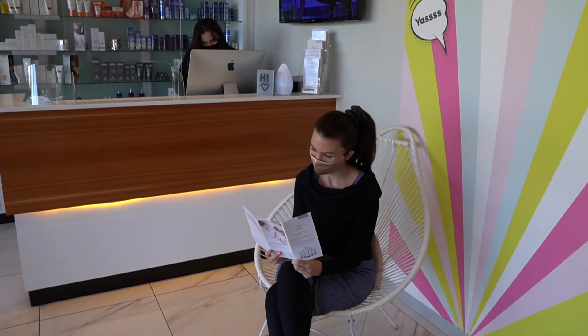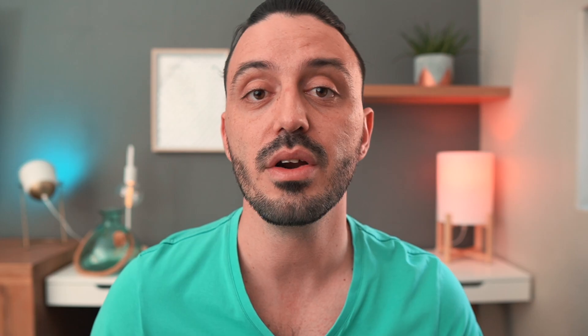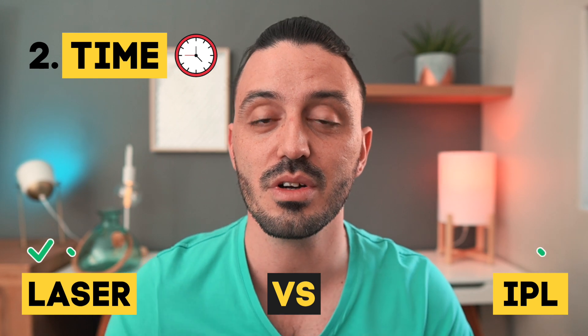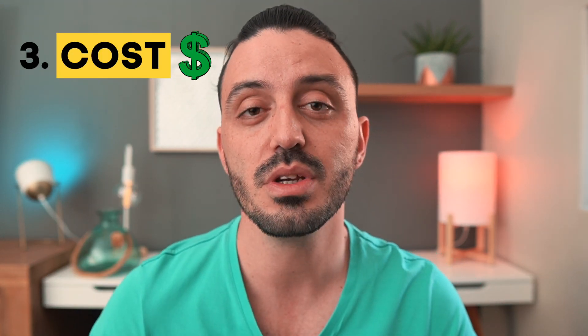Depending on where you're getting your treatments done, the clinic might be busy and you'll be seen by appointment, so there will be some waiting time. Whereas with an at-home device, you choose your time on demand. Also remember that at a clinic you'll be treated by a qualified professional with lots of experience, and they can easily reach difficult areas that you might struggle to get to yourself with a home device. For treatment time, I'd call number two a draw because of technology advancements.